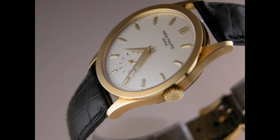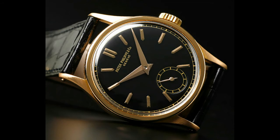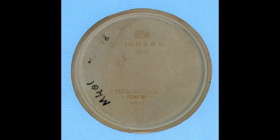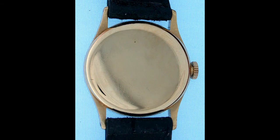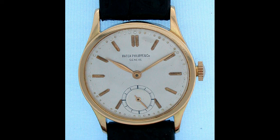The first Patek Calatrava released was the Patek reference 96, and this is a very famous reference. By modern standards it's a bit small — just over 30mm in diameter — so it's certainly a very small watch by today's standards. But this is the classic Calatrava that started the huge fascination with the Calatrava line, and the reference 96 really crystallized the brand.